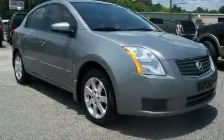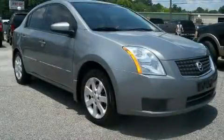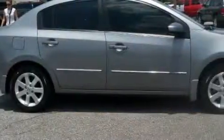This is a 2007 Nissan Sentra. It has a 2.0-liter four-cylinder engine and a continuous variable transmission.